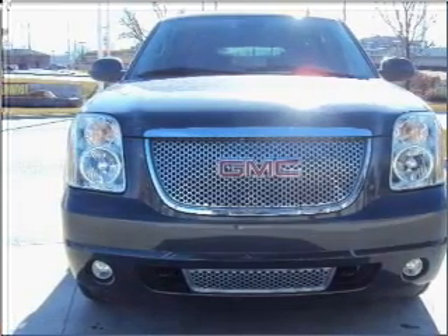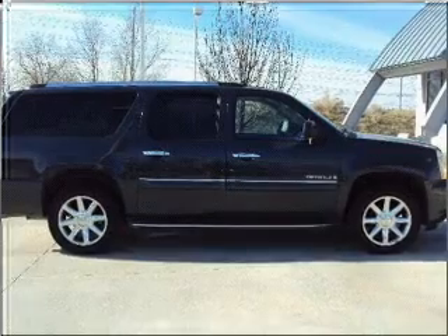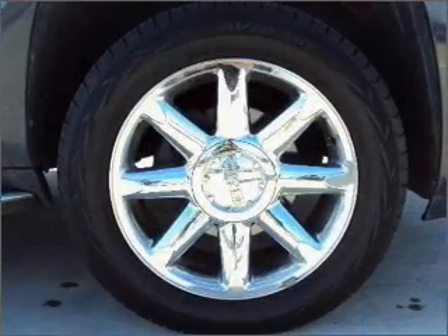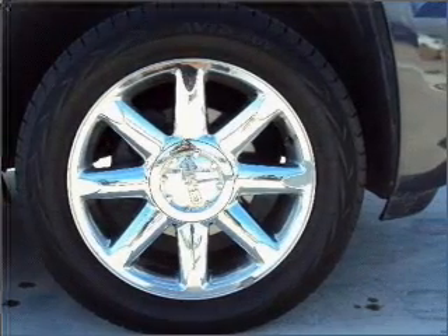With a powerful 8-cylinder engine that responds smoothly to its 6-speed automatic transmission. GPS navigation will guide you to your destination. Premium wheels lend a distinctive appearance.